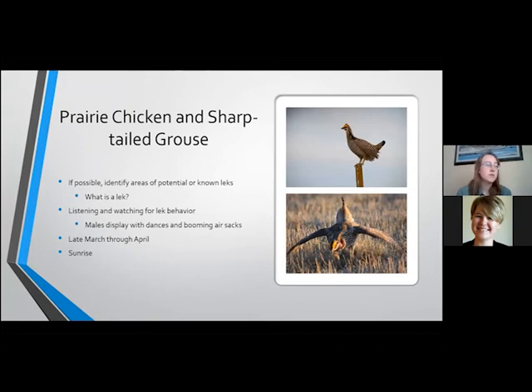Prairie chicken and sharp-tailed grouse surveys are another morning survey, typically done in the month of April. You try to do these in areas where there are some known leks. The males of both species will do some booming and dancing behaviors — very elaborate displays to attract females. The sound actually comes from the air sac; you can see in the picture of the sharp-tailed grouse there's a purple air sac on his throat, and the sound vibrates from those areas. These sounds can carry for a long ways, so even if you're out in the morning driving around, you might be able to hear it in the distance and drive closer. The best time for these is sunrise.